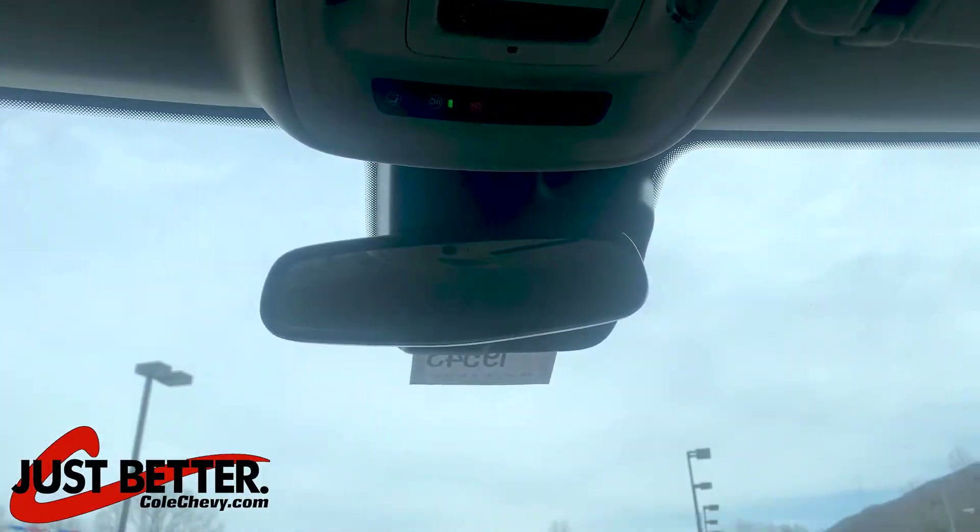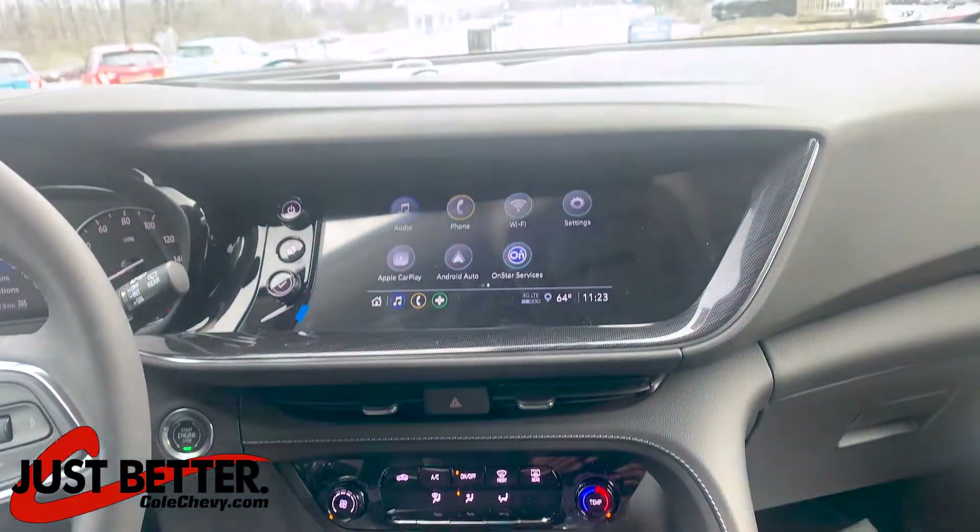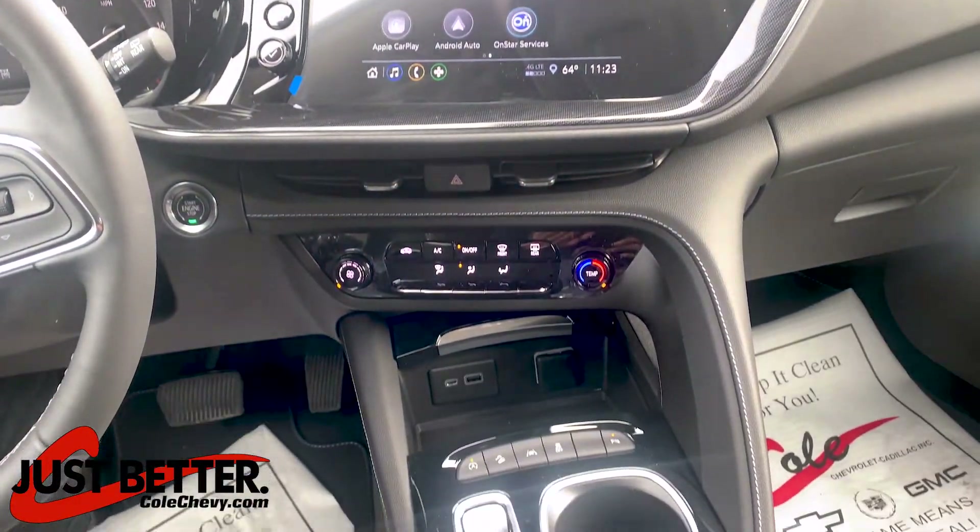Eight-inch diagonal infotainment system, Apple CarPlay, Android Auto, Bluetooth, keyless ignition.